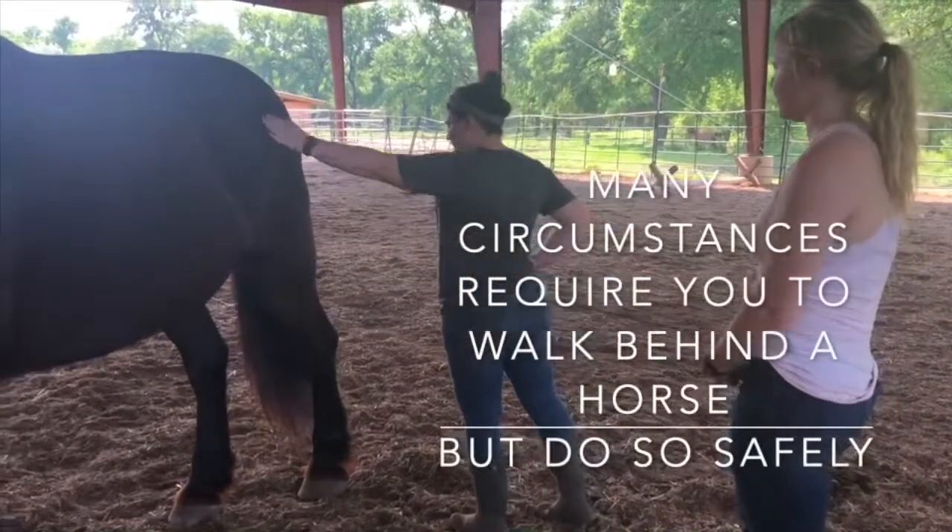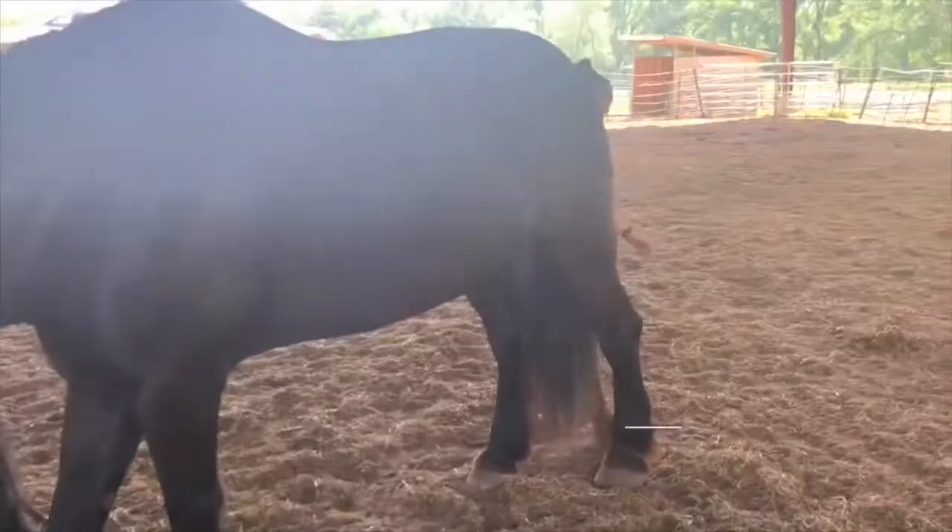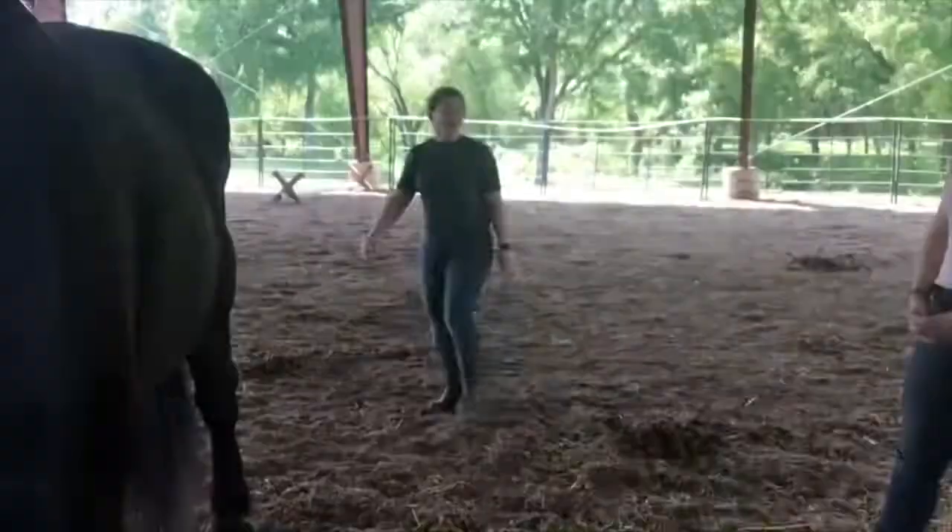Many circumstances require you to walk behind your horse. Do so by using a safety hand — that means putting a hand on the horse's hind quarters to let him know you're there.